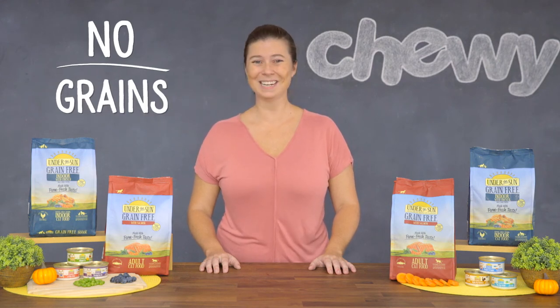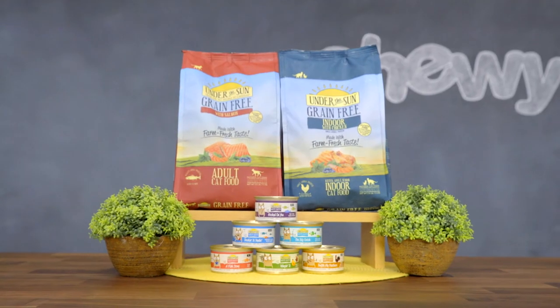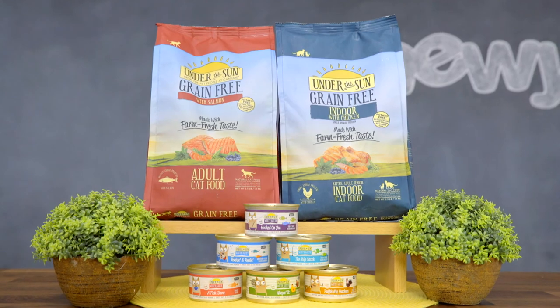Canadae Under the Sun cat food is made without corn, wheat, soy, potatoes, or grains of any kind. So for a food that will have you and your cat over the moon, try Canadae Under the Sun. I'm Jocelyn and that's my time. See you later! Bye!